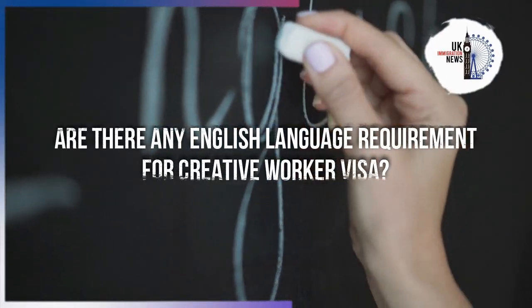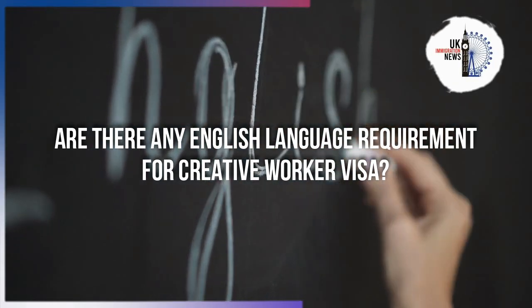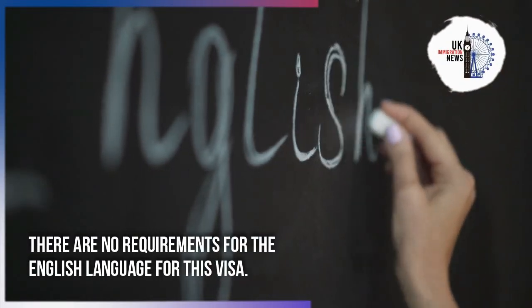There are no English language requirements for the Creative Worker Visa.